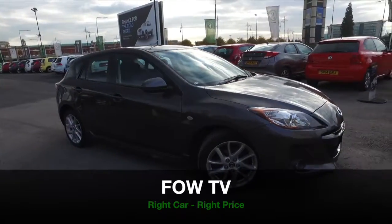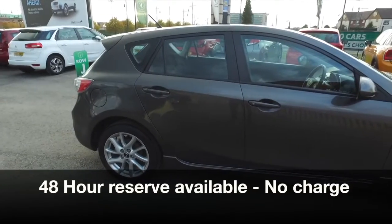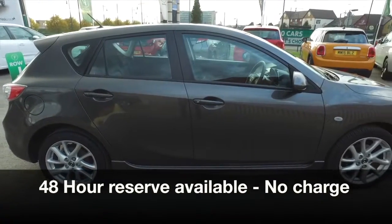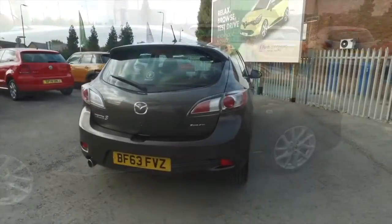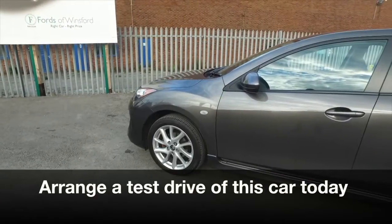You can't really go wrong with a Mazda, and a Mazda 3, I think, looks superb from every angle. A car that's built for comfort, excellent quality, and of course reliability bolted in as standard. It's what you expect from Mazda.